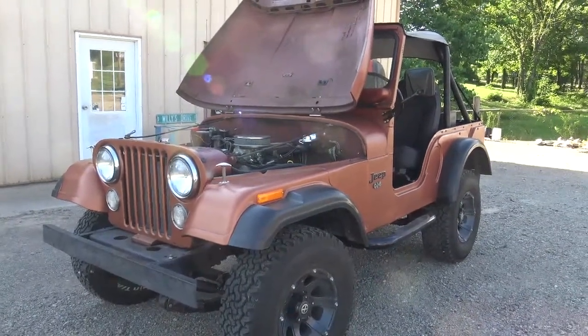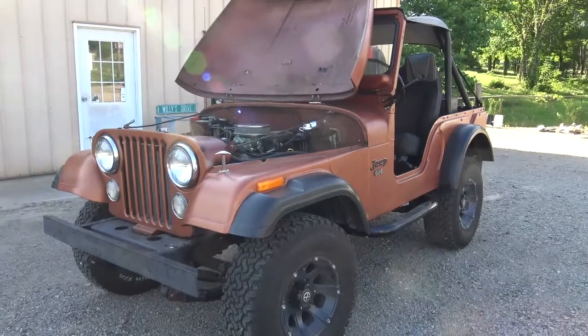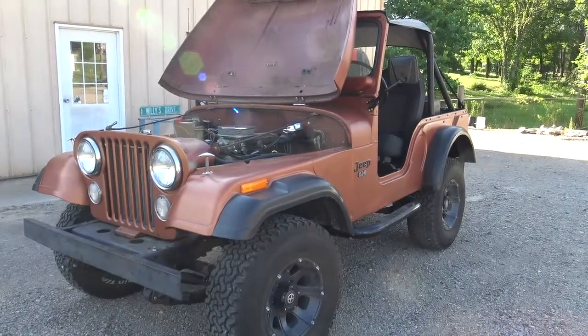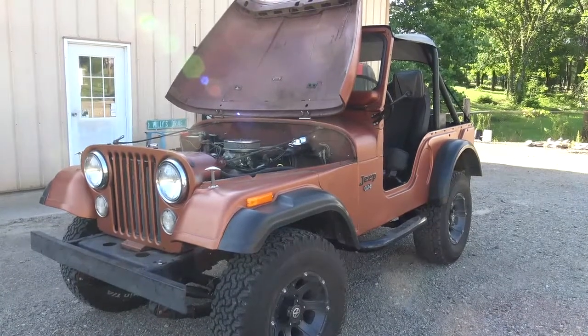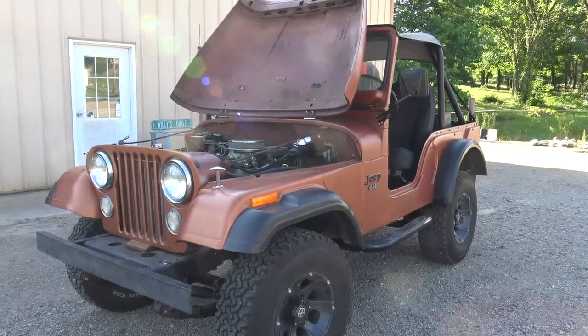I like that color. It's very unique. When you first see it, I didn't really like it, but it kind of grows on you. It's definitely unique.